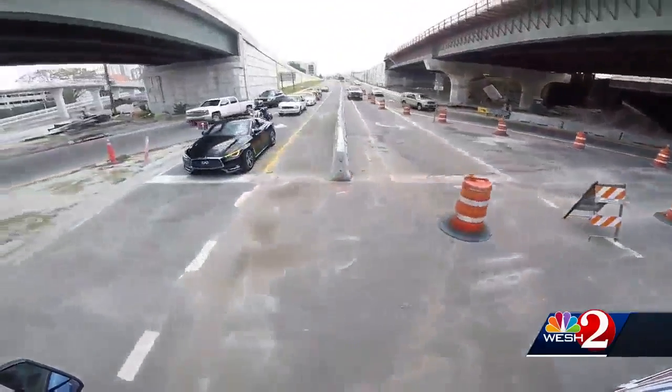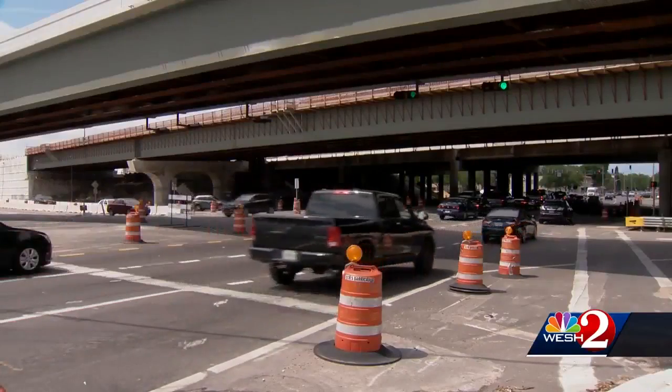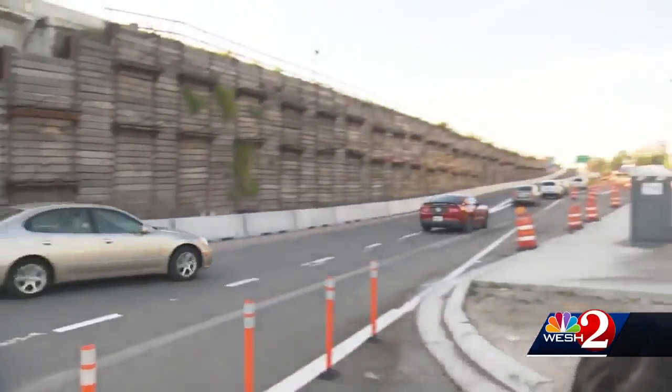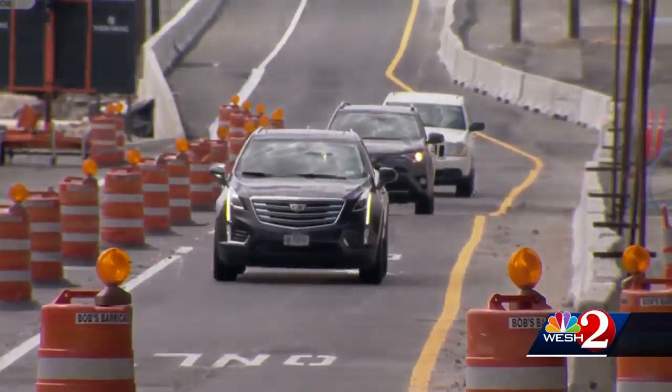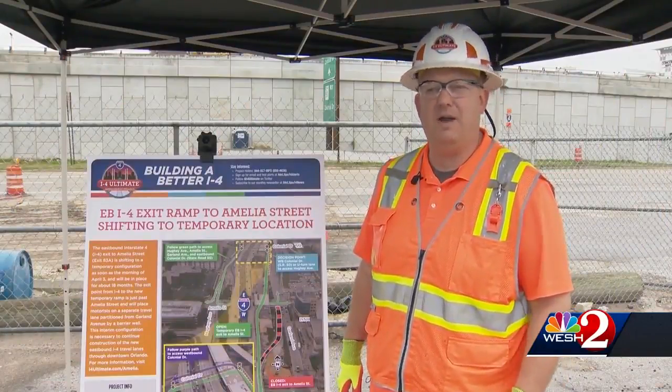At the end of that ramp, drivers are dumped into dedicated lanes separated by barriers — one taking you onto westbound Colonial, the other around a U-turn where you could backtrack and then reach Amelia. I-4 Ultimate officials told us earlier this week: no right turns at the end of that ramp. Your only option is going to be making a left-hand turn when you get to the bottom of that ramp.